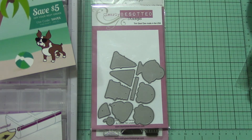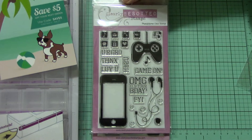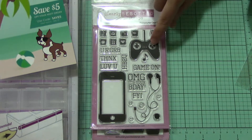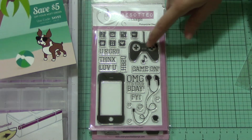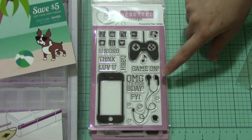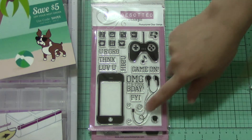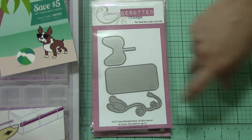This is probably my second favorite — it's a new set called Text Me. I love my phone, I'm horrible about it. But I love these icons. My little brother who's 32 plays video games still, and I thought it would be cute for a card for him. 'Oh My G, It's Your B-Day, FYI. Love you. HB2U. You are GR8.' Comes with smiley faces, the cord for the phone. I got the matching die — it's just the game controller, the phone, and the cord.